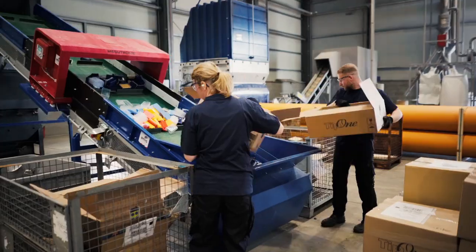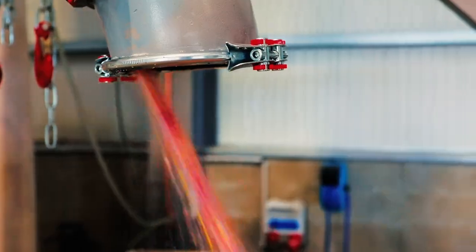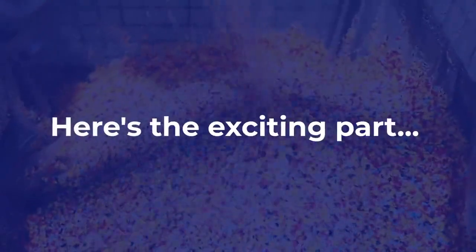So, how does it work? Your returned Tip 1 recycling is fed into a machine that shreds it into tiny chips, ready for the next step. Here's the exciting part.